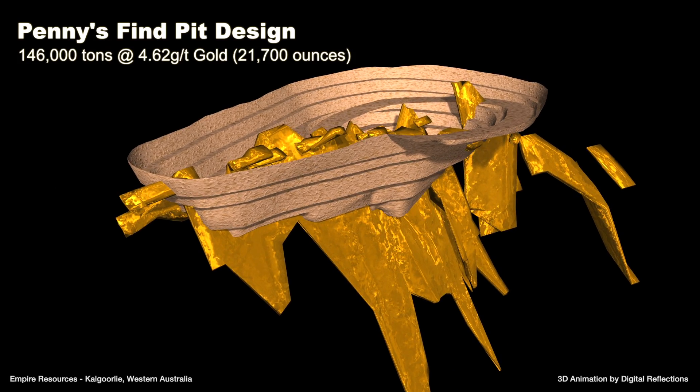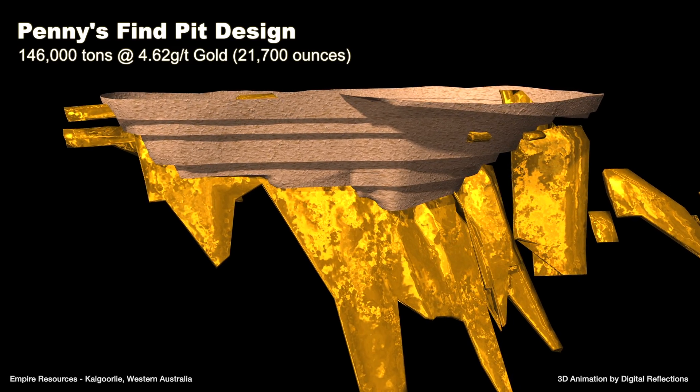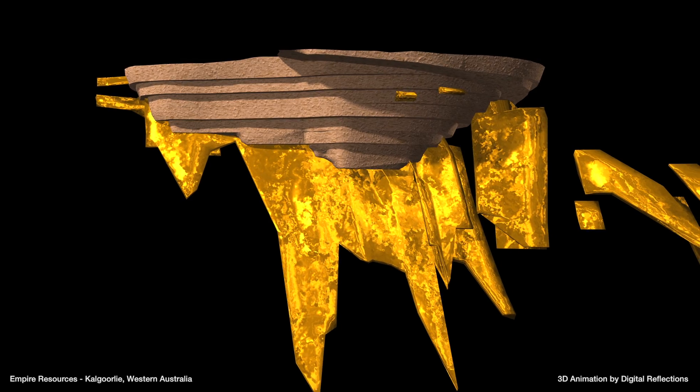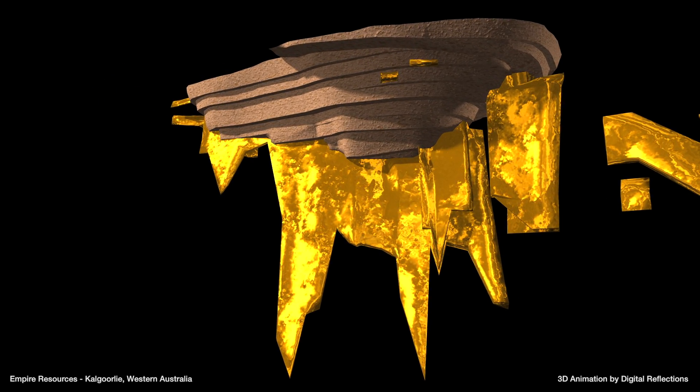Empire has received all government approvals to commence open pit mining, with first gold production expected in the second half of 2016. The plan is for open pit mining in the first year to produce 20,250 ounces of gold.